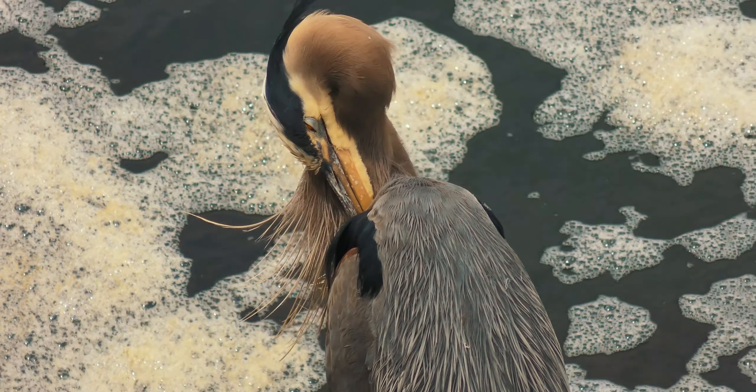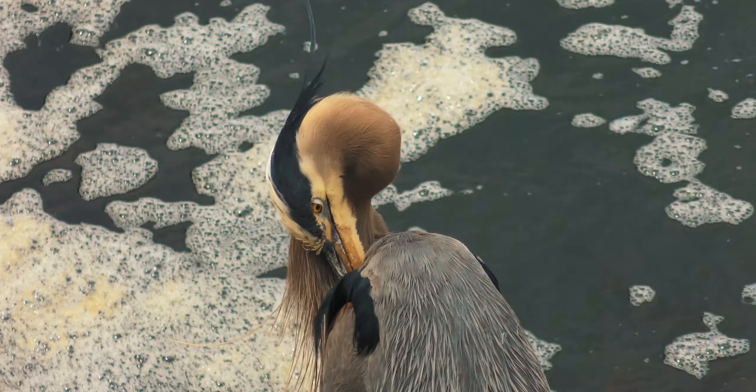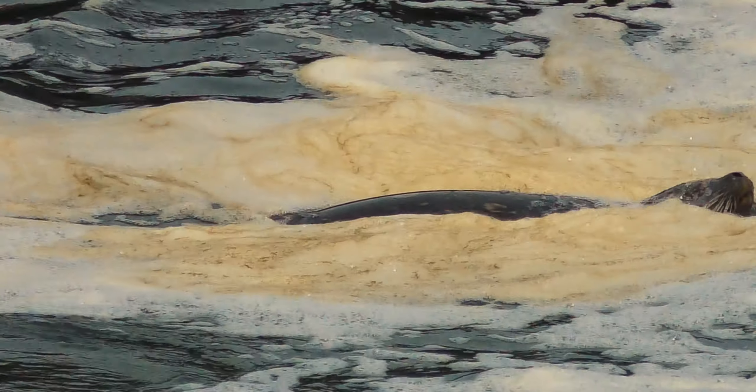There are a whole lot of beautiful creatures living alongside the locks and the surrounding gardens.